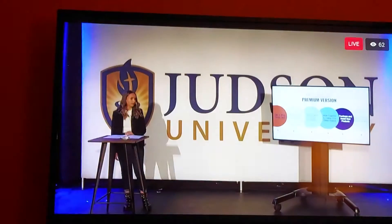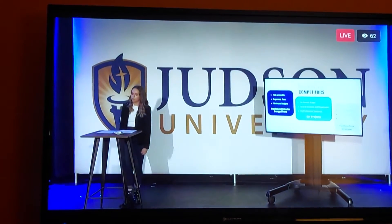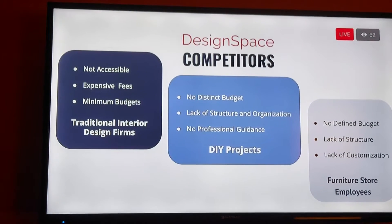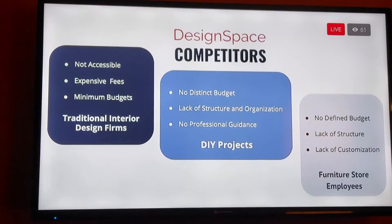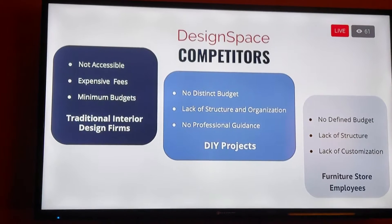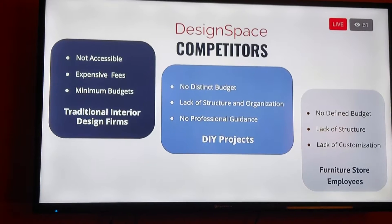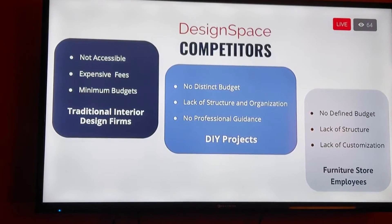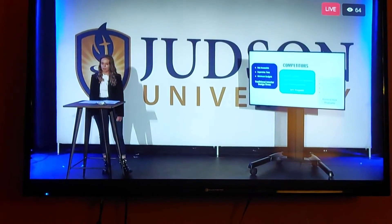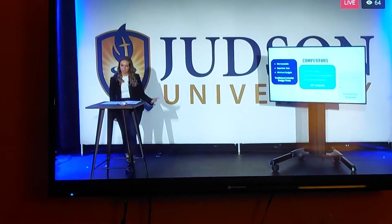Design Space has three main competitors. Traditional interior design firms are not easily accessible, especially to individuals living in rural areas, and they come along with expensive designer fees and minimum budgets. Our indirect competition — DIY projects and furniture store employees — also come along with their downfalls. Without a distinct budget, it's easy to allocate costs incorrectly and go over budget. With a lack of structure and timeliness, jobs often go undone.